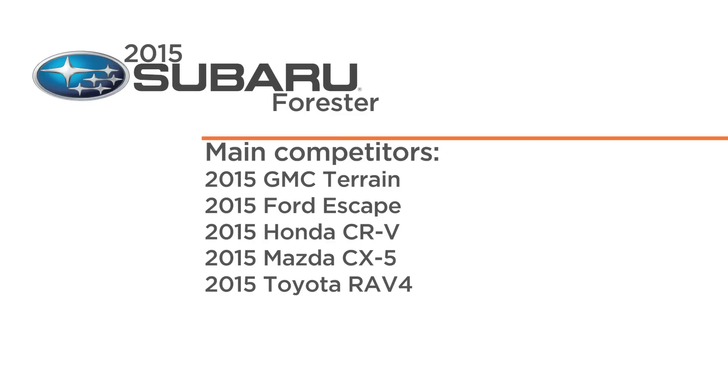Inside, I like what they've done with the interior. The visibility is excellent, the seats are comfortable, it's easy access to the back, and there's great storage. I'm going to give that an 8 out of 10.